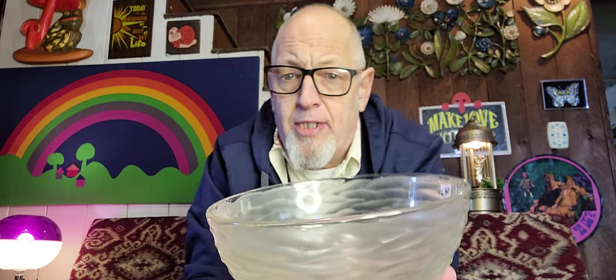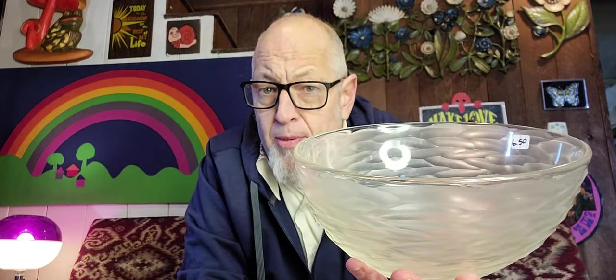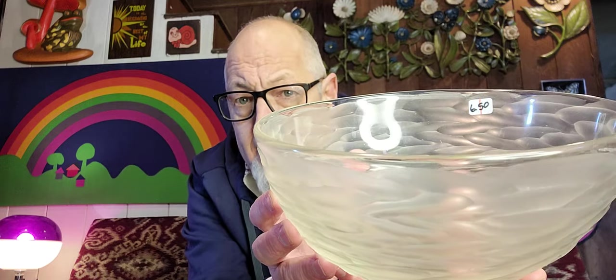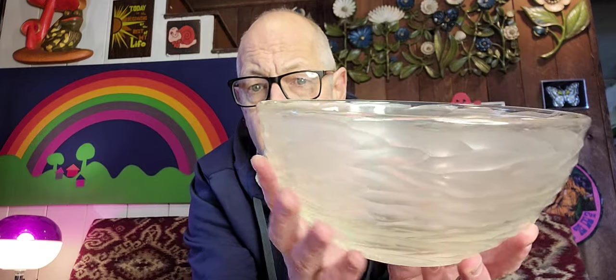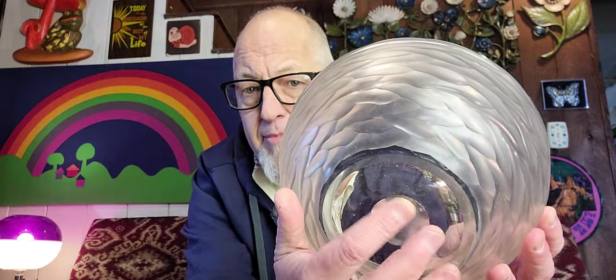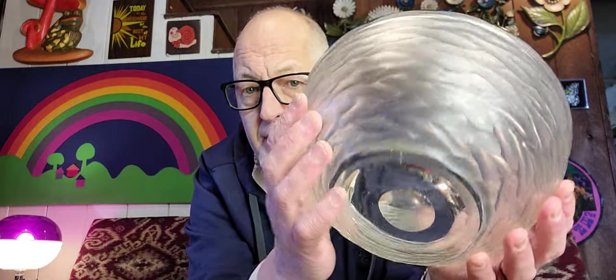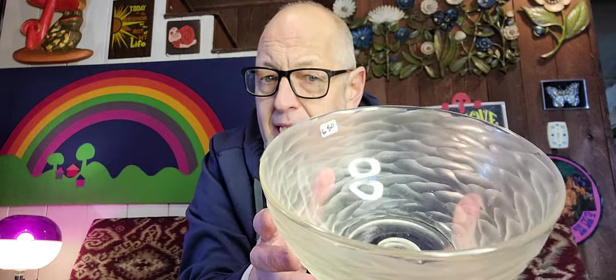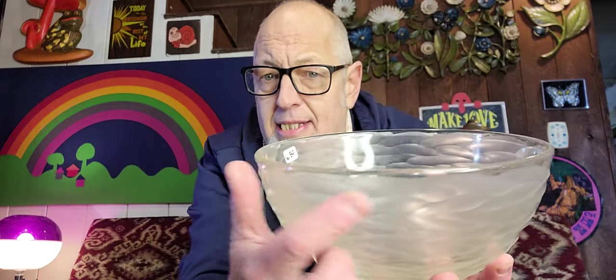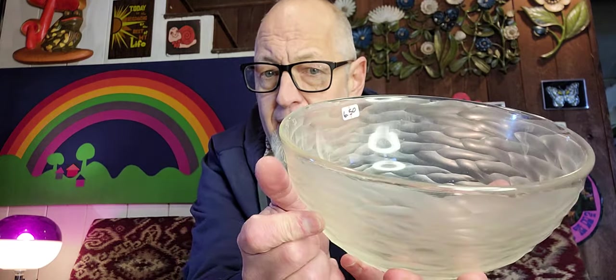Next thing I found — and I'm going to need some help on this one. I found this frosted bowl. It looks kind of carved. I paid $6.50 for this at Christian Crossing. Beautiful bowl. We know it's hand-blown because of the pontil on the bottom — that's where they would break this off. But my research guy thinks this was put into a mold, because that's how they get that carved look, since you can't carve glass.